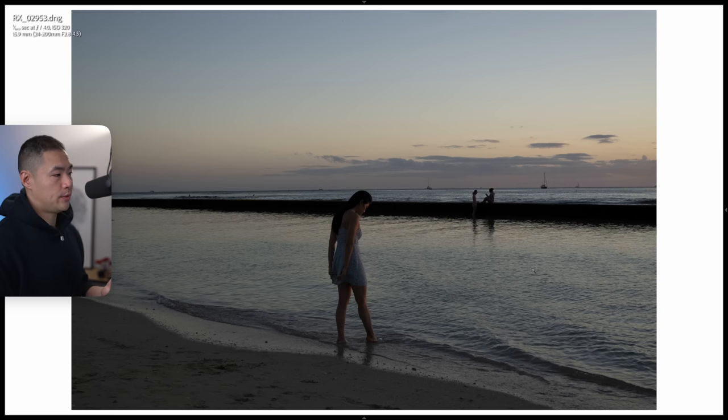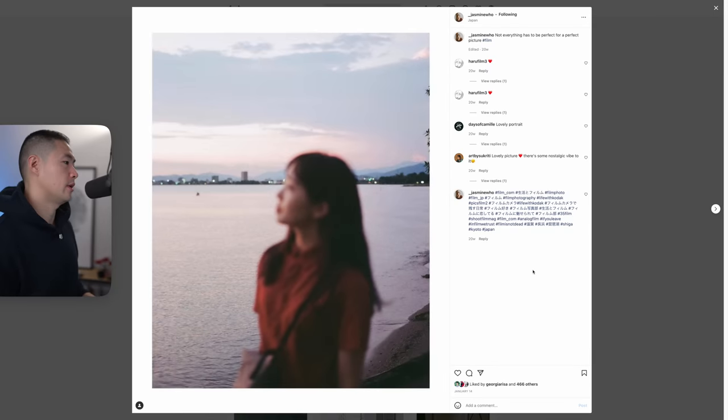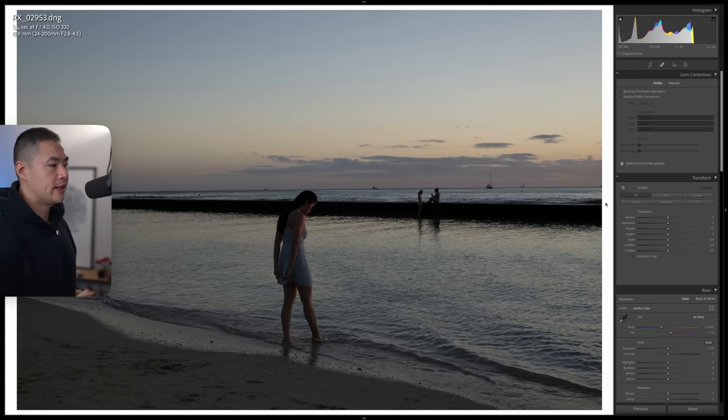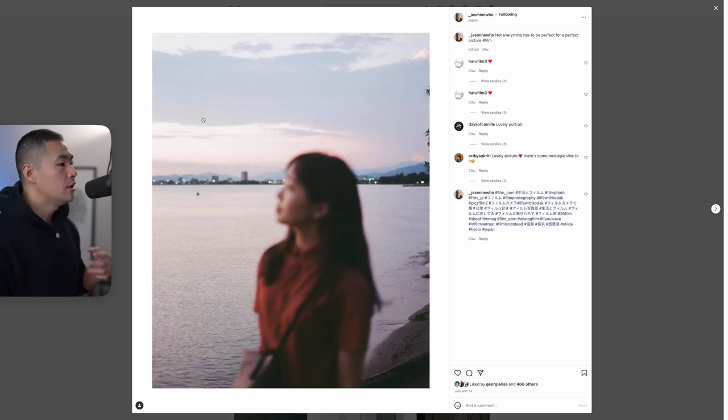For the image we're going to edit, we're using a photo I took of my friend Steph in Hawaii. I chose this image specifically because I feel it has similar tonality to the reference image from Jazz, and a lot of potential in terms of colors that we can compare and contrast. I feel it's going to give us the smoothest experience when trying to emulate the film image. We'll edit this in exactly the same way I broke down Jazz's reference image.